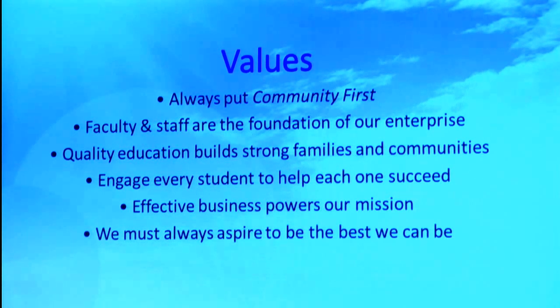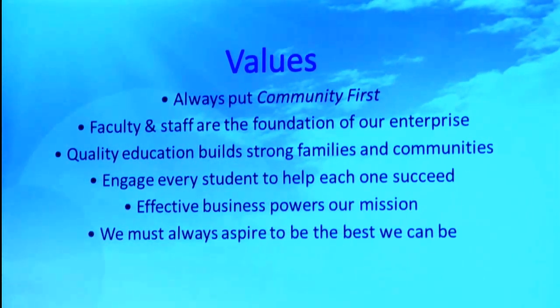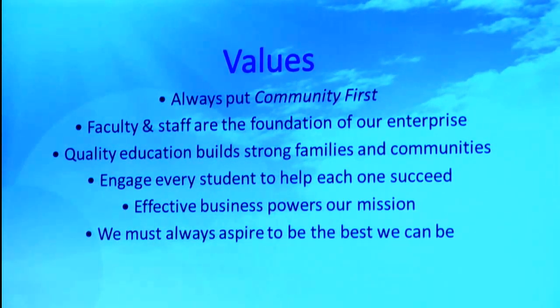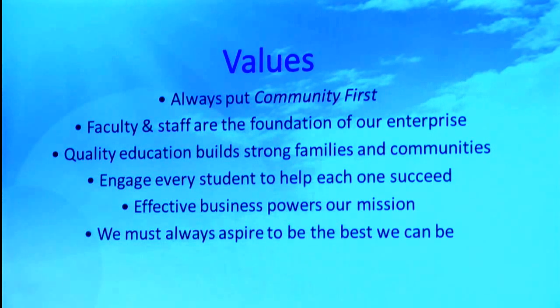Many times in education, we don't realize that we are a business. We're all about teaching and learning, and that's our primary mission, but if we don't function as a good business, we're not going to be able to power that mission very well. And last but not least, we must always aspire to be the best that we can be. And so that attitude will take us a long way.